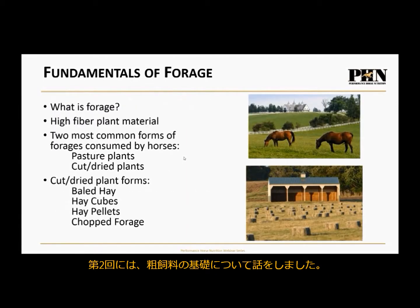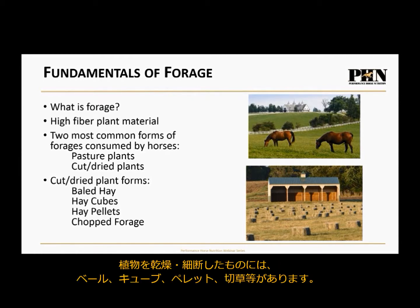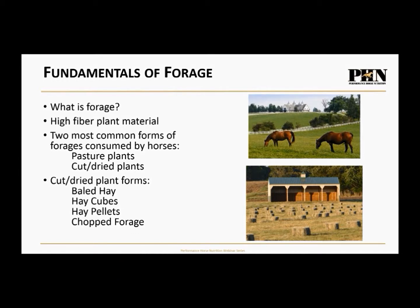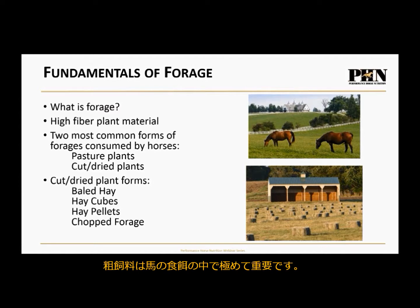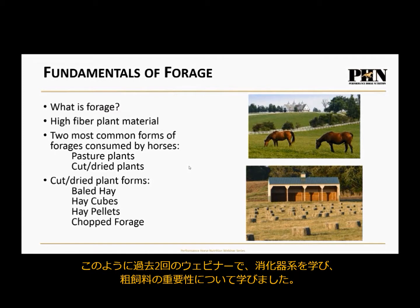We then talked about the fundamentals of forage. Forage is the fibrous parts of plant material. The two most common forms are pasture plants, and processed forms — cut and dried into baled hay, hay cubes, hay pellets, and chopped forage. Pastures, legumes, grasses — these all make up the forage part of the horse's diet and are extremely important, as we discussed in Dr. Duren's webinar.